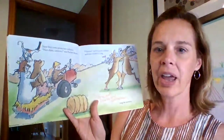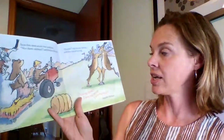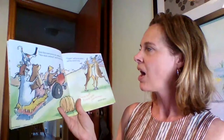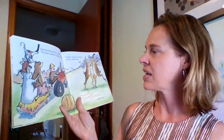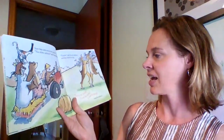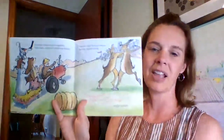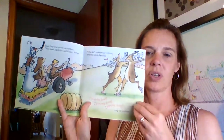And soon they came across two caribous. 'Nice shoes, caribous,' said Farmer Brown. 'Thanks,' said the caribous, and they started to sing. 'I love my shoes,' sang the caribous. Shoes and caribous rhyme!